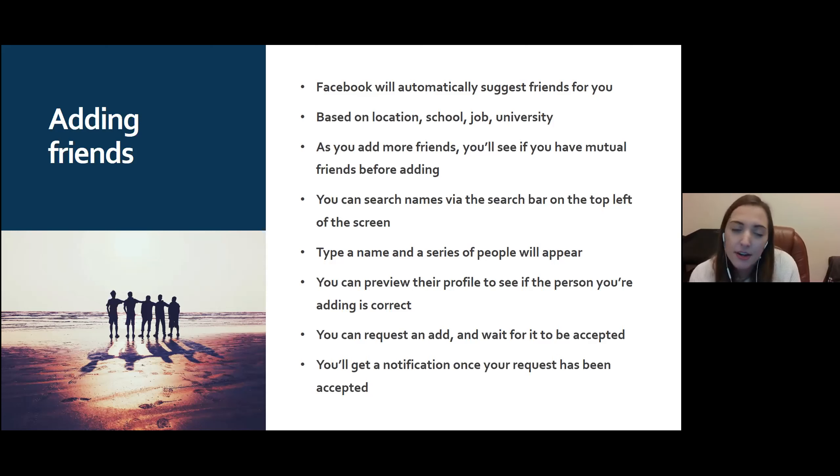Another way to add friends is by using the search bar. Type in a name, then filter results to 'People,' and you'll get a list of results. You'll be able to see mutual friends. You can click on a person's name to go to their profile and check it's the right person before adding — depending on their privacy settings, you'll usually at least be able to see their profile picture and cover photo.